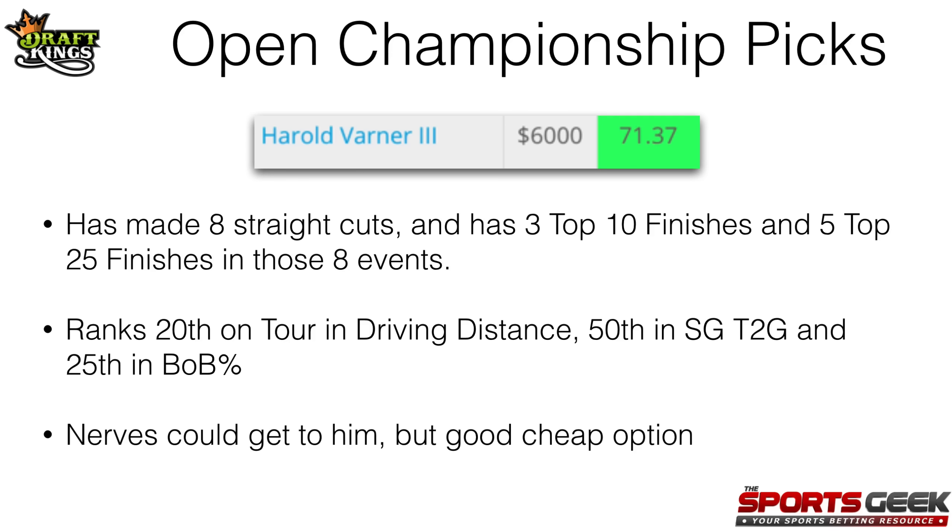My third pick is going to be Harold Varner III at $6,000. He also has a rating of 71 on my Sports Geek Fantasy Labs model. He's made eight straight cuts and has three top-10 finishes and five top-25 finishes in those eight events, so he's playing great golf recently. He ranks 20th on tour in driving distance, 50th in strokes gained tee to green, and 25th in birdie or better percentage, which are all good stats for DraftKings scoring. The only thing I'm worried about is his nerves, but he's definitely a very solid cheap option at just $6,000 this week.